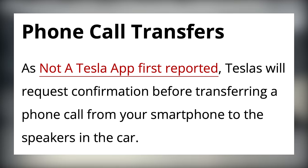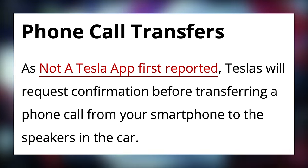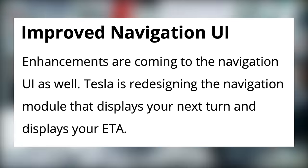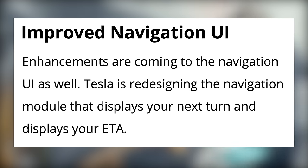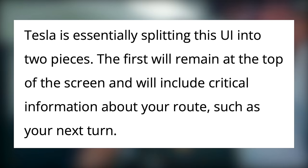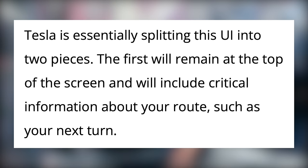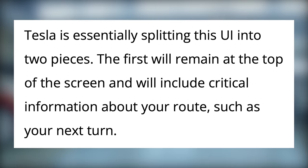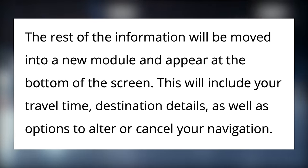Phone call transfers will require confirmation, and there are improvements to the navigation UI. Tesla is redesigning the navigation module that displays your next turn and ETA, essentially splitting the UI into two pieces. The first will remain at the top of the screen and will include critical information about your route, such as your next turn. The rest of the information will be moved into a new module and appear at the bottom of the screen.